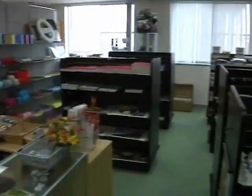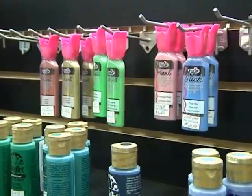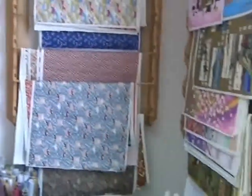Here at the Hobby Mart, we even offer self-help music and Japanese textbooks. From a variety of paints and glitter to yarn and accessories, we have it. So if you like hobbies and crafts,